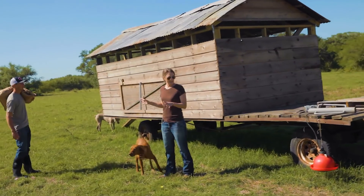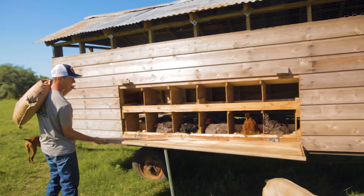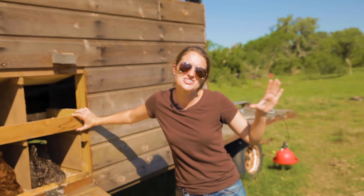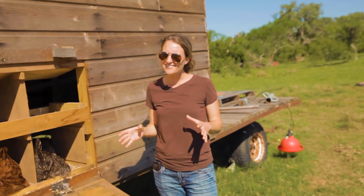This is where our laying hens — the big chickens — lay all their eggs. Hey ladies! These guys go wherever they want to and they also choose where they want to lay their eggs. So it's kind of like an Easter egg hunt every day sometimes.